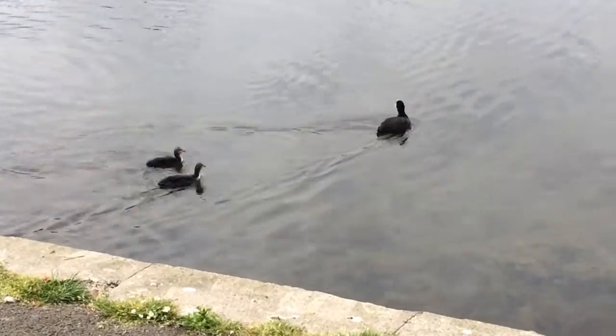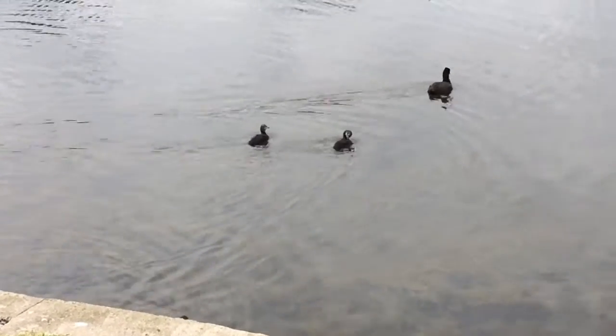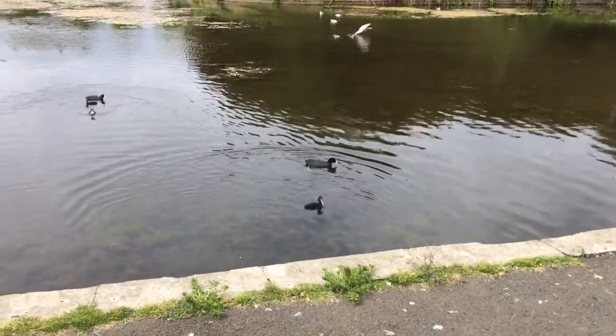Oh look at the cute little ducklings. Oh look at them. Wow. Excellent. They're making a funny noise.